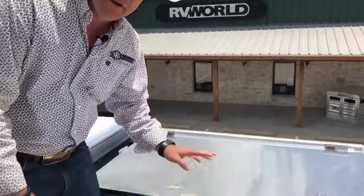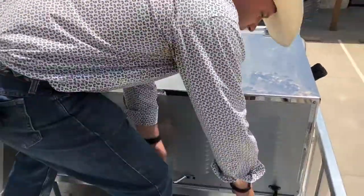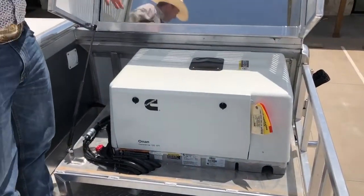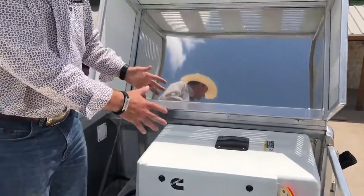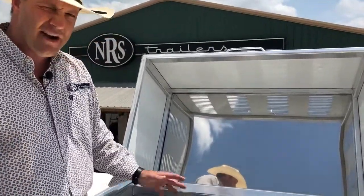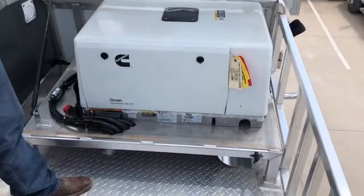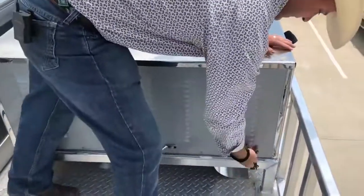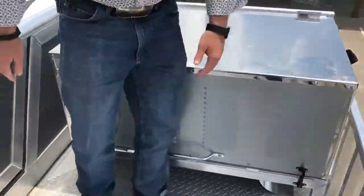We're on top of this Cimarron trailer and I want to show you some special features that make Cimarron unique and different. Right here inside this generator cover, you've got your 7,000-watt Onan generator. The cover's on a gas shock, so it holds itself up while you need to service your generator, check the oil, do whatever you need to do. And that's an electronic fuel injection generator, so they run great. Being 7,000-watt, we've got tons of power. The gas shock helps hold the cover down and we have the extra Jeep latch for protection.